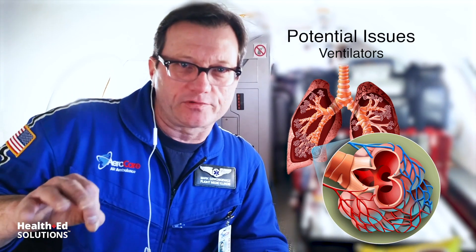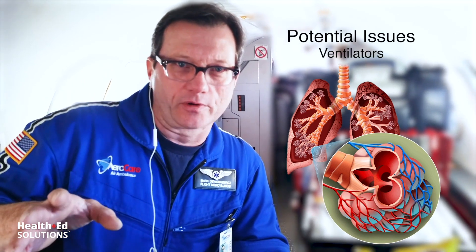Most ventilators compensate for this — make sure you know your equipment. Other things to consider: the ET tube cuff. For rotor colleagues it's not so much of an issue, but in the fixed-wing environment it definitely is. Think about the air inside that ET tube cuff like the air inside this bag of potato chips. It's important that we remove that air and replace it with saline before we take the patient to altitude, then remember to switch it back to gas when you land, so the RT at the receiving facility doesn't freak out about fluid inside the ET tube cuff.